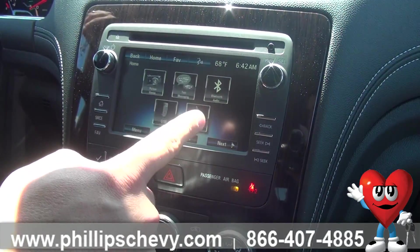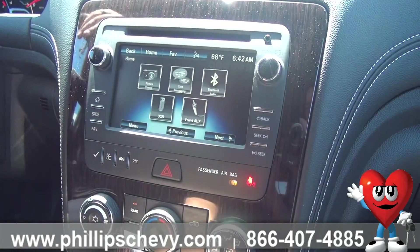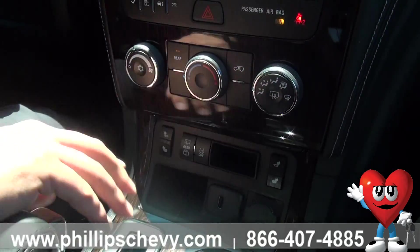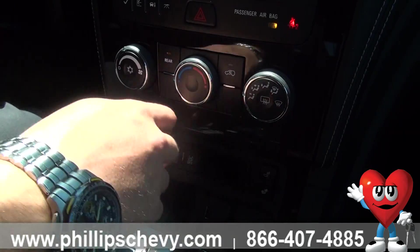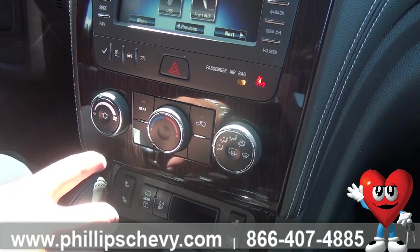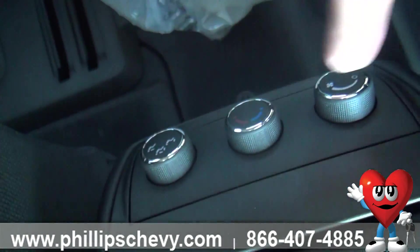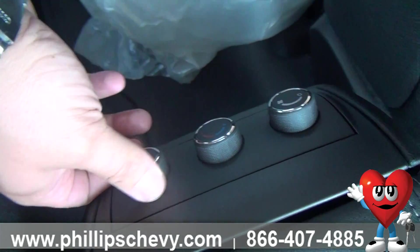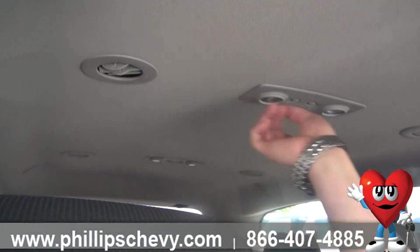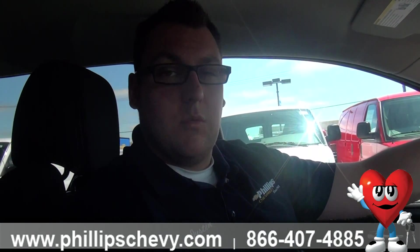Coming around — this does slide forward and back for the second row. Grab this handle right here and you can go forward and back. The second row also reclines — there's a handle. This does two features: the first is it reclines all the way back, so if you have a taller passenger in the second row they can have a little more room to be comfortable. The second feature is it will allow you to push the second row all the way forward so that if you need to get somebody in the back, you can very easily.